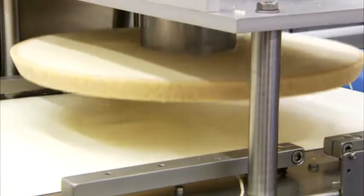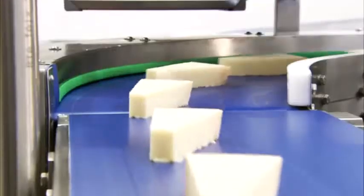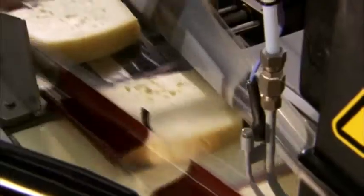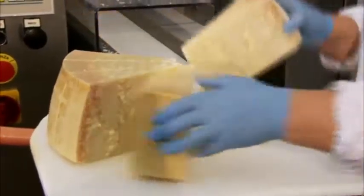The cutting machine was developed for maximum precision fixed-weight cutting. Protective atmosphere packaging is also done on the horizontal flow pack lines that package semi-hard cheeses like Asiago and Piave or Grana Padano wedges in heat-shrink film.